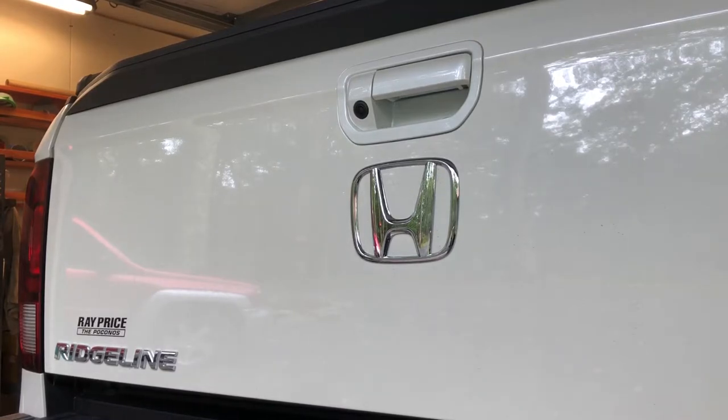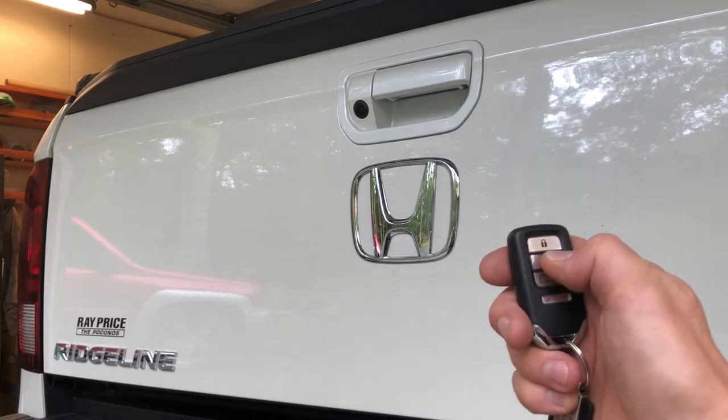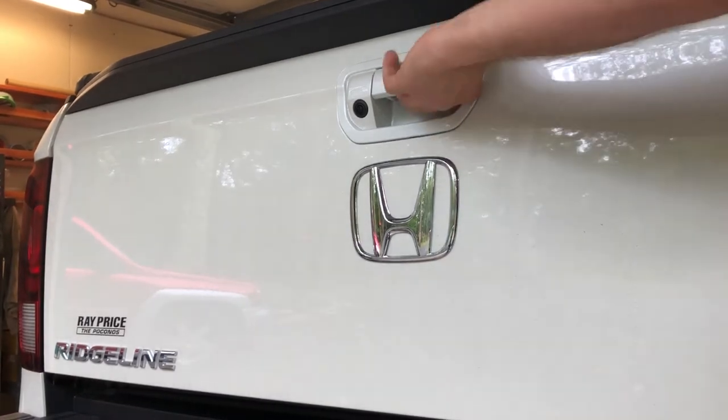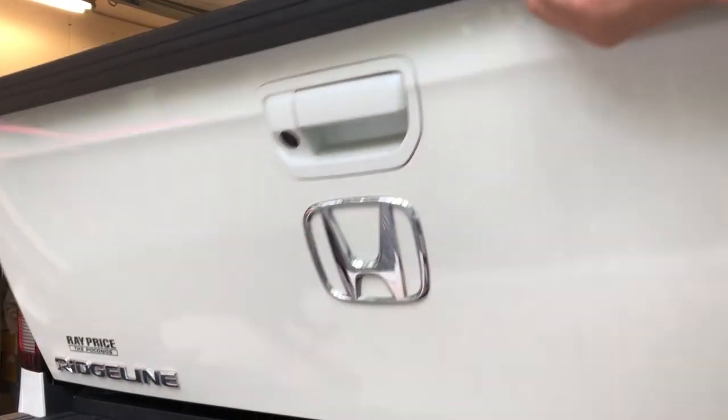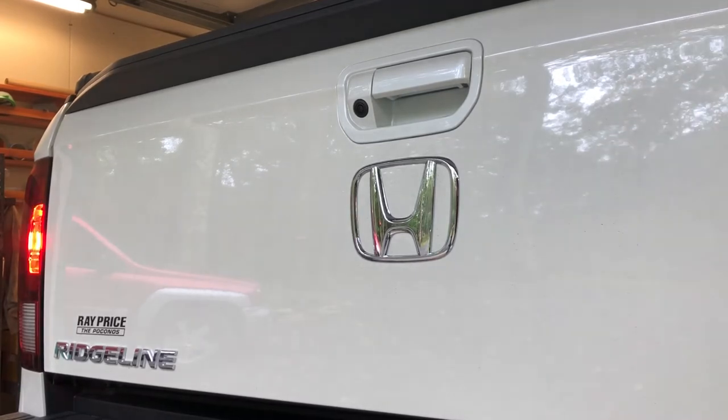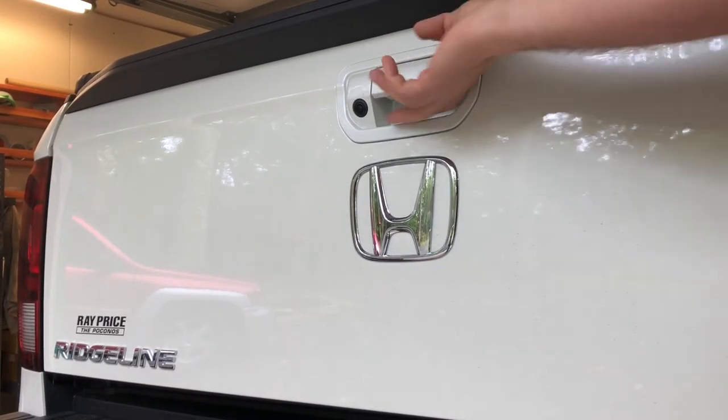Once the tailgate lock mechanism is installed and wired to the vehicle, using your factory remote and pressing unlock will allow you to open the tailgate, while pressing lock on the factory remote will lock the tailgate.